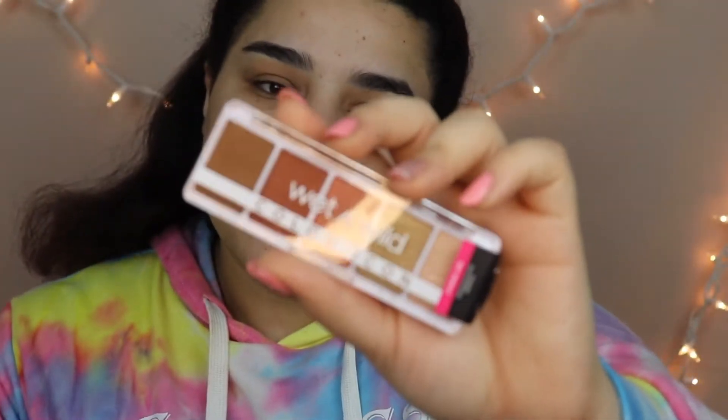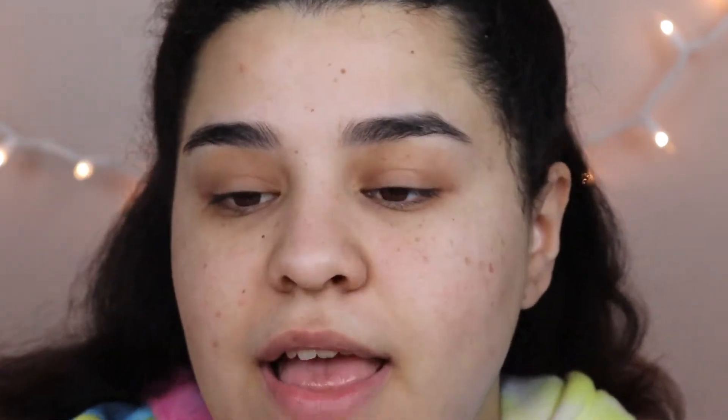First off, technically I shouldn't be using this here, but I got three eyeshadow palettes from Wet n Wild and I'm not going to use all three in one video, so let's use this one now. This is the Go Commando palette — it looks so cute. I also have a new eyeshadow primer: the Believe Beauty Lock It Lock It In eyeshadow primer, so I might use this.